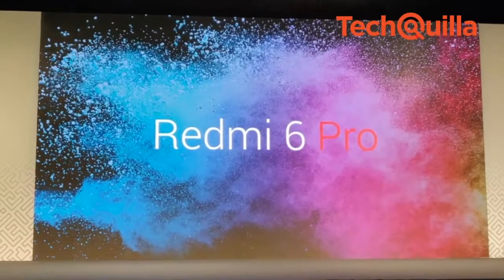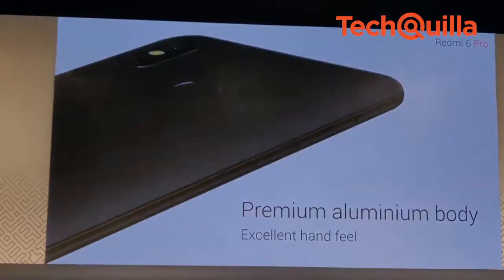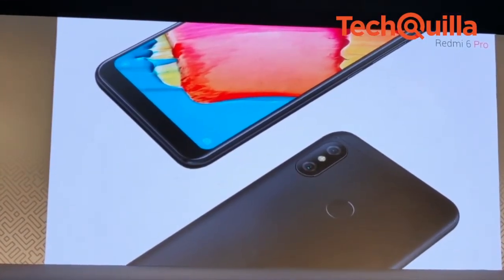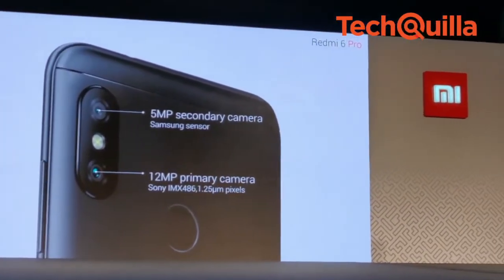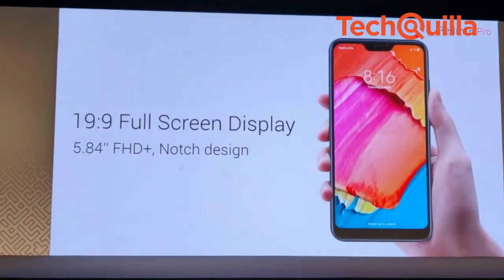Redmi 6 Pro comes with a Qualcomm Snapdragon 625 and has an AI dual camera along with a 4000mAh battery to deliver 2-day battery life, the company claims. The device has 12MP plus 5MP dual rear cameras and a 19:9 full-screen display with FHD Plus resolution.